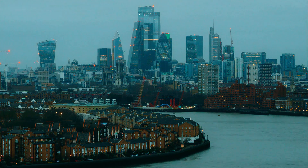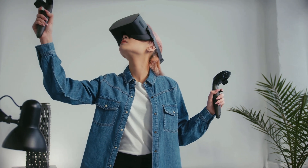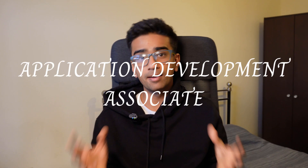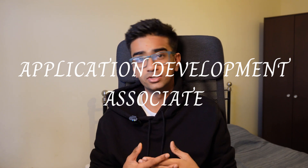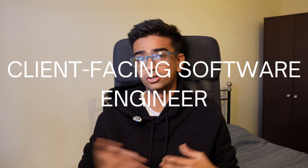This September just gone, I moved to London and started working at a company called Accenture. Accenture is what you'd call a multinational professional services technology company. The company provides various professional services such as management consultancy and solutions delivery for technology-related projects. My official job title at the company is application development associate, which is just a fancy way of saying client-facing software engineer.